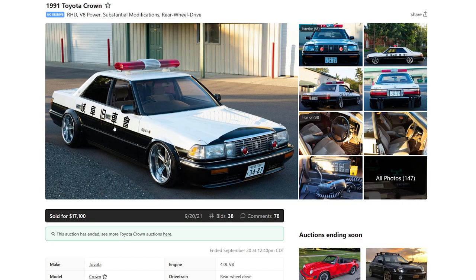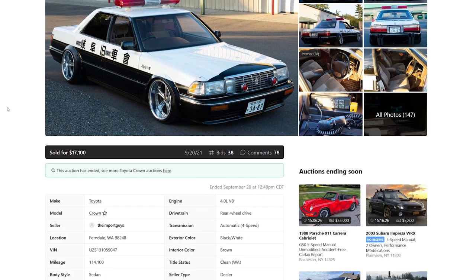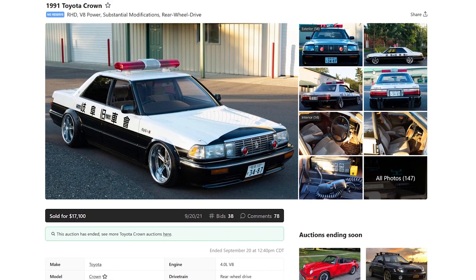What did it sell for? $17,000. It's such a niche thing. You can't daily this. I cannot imagine wanting to have this as your fun second car. It's a police car sedan.